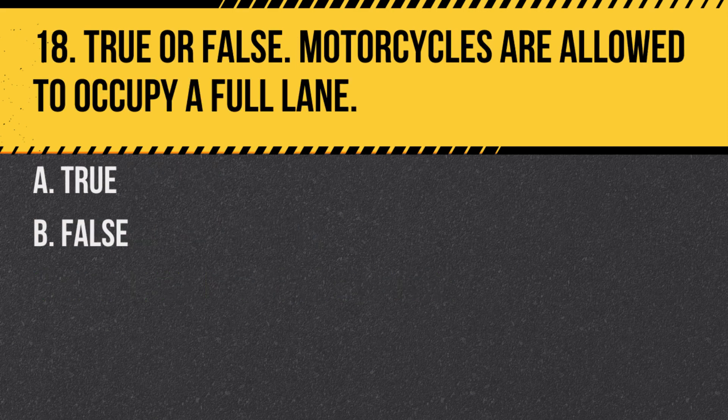Question 18. True or false: Motorcycles are allowed to occupy a full lane. A. True. B. False. Answer: A. True. Motorcycles are entitled to occupy a full lane, just like any other vehicle.